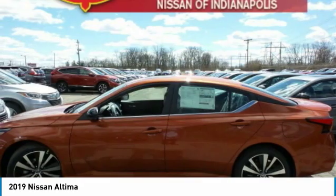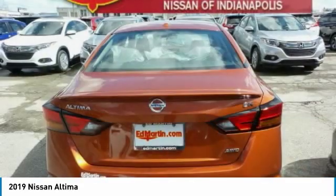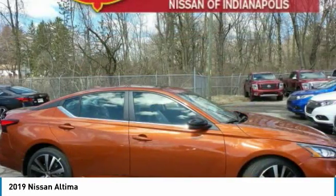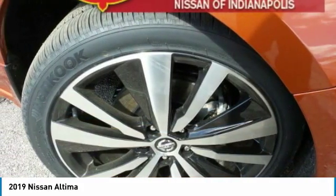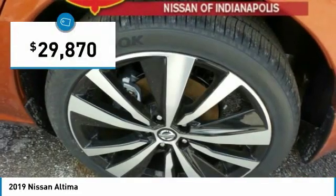Including push-button ignition, which comes standard. Combine that with a powerful V6 or efficient four-cylinder engine, six standard airbags, and over 5,000 quality and performance tests, and you'll see the Nissan Altima is made to drive and built to last, and is priced below $30,000.